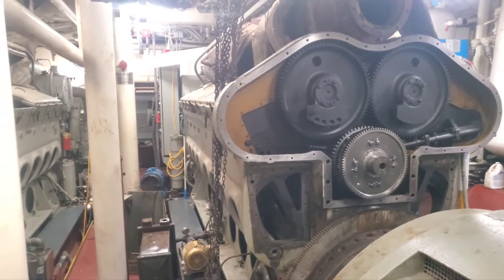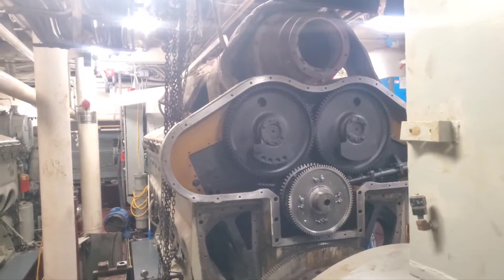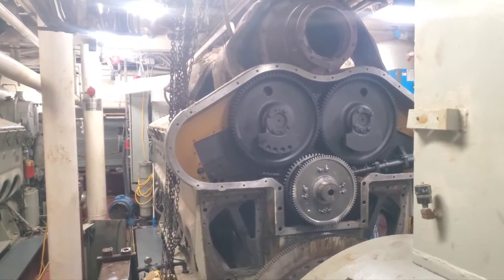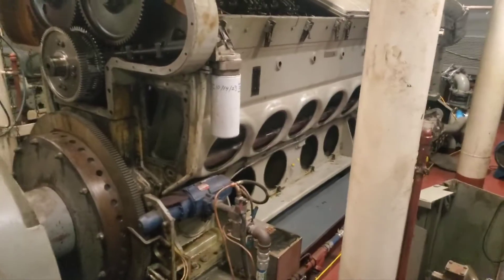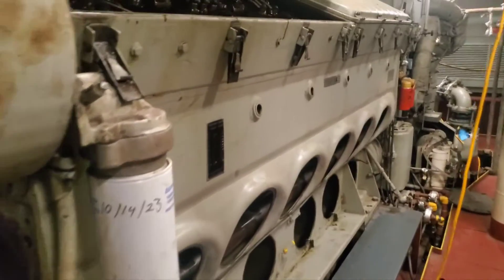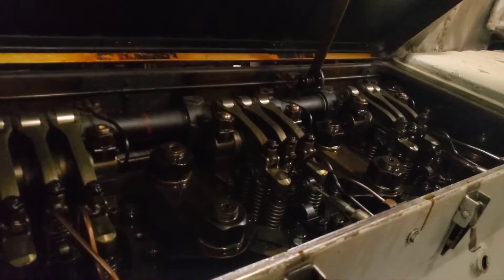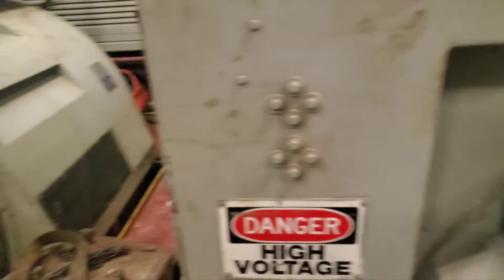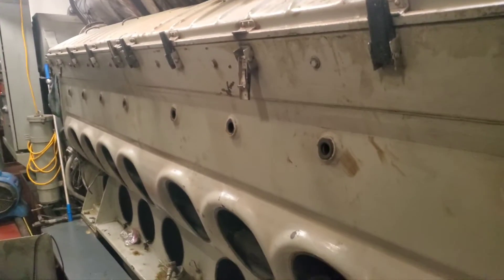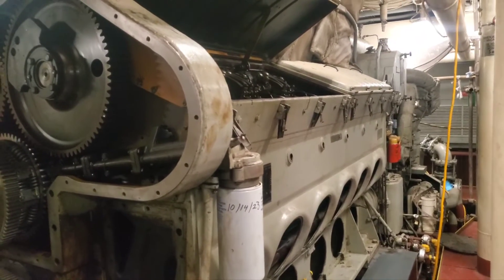Hello everybody. I figured I'd make another short video on these two-stroke EMDs and their turbochargers and what makes them so special. We have a couple of 645 F7B 12 and 16 cylinder EMDs going in for overhaul. These are two-stroke locomotive engines, and because of their two-stroke nature they require a turbocharger — they're not able to scavenge the exhaust gas out of the cylinders on their own. They require forced induction for that, so let me show you the turbocharger and what makes it so special.